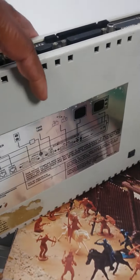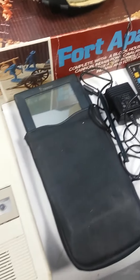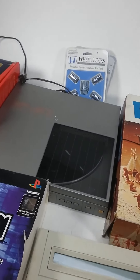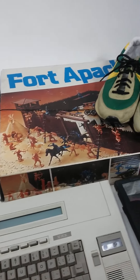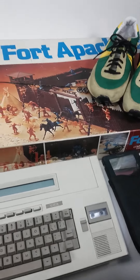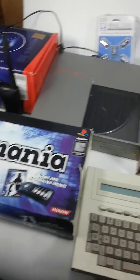I also picked up an Apple Newton PDA, which are pretty decent finds. Anyway, this is my Saturday haul. I'll be doing another video with more finds and maybe go over values or something to that extent.